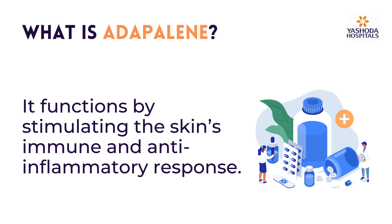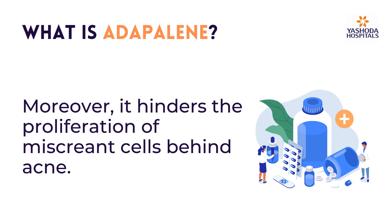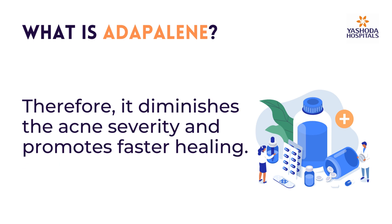It functions by stimulating the skin's immune and anti-inflammatory response. Moreover, it hinders the proliferation of miscreant cells behind acne. Therefore, it diminishes the acne severity and promotes faster healing.